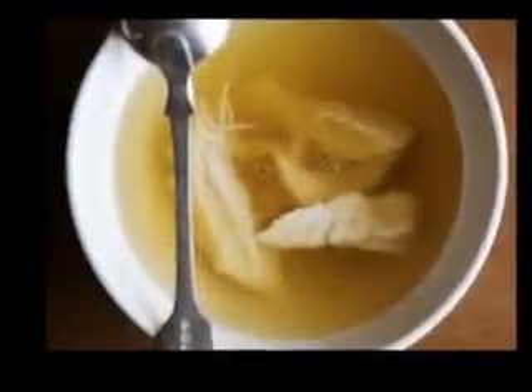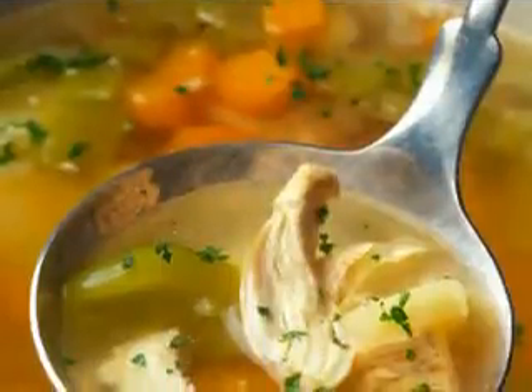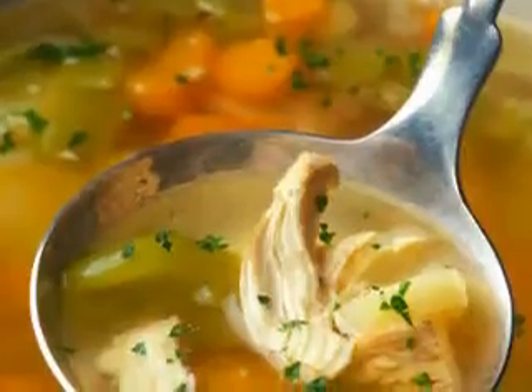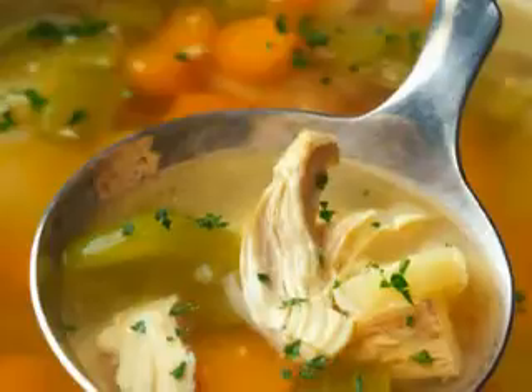One of the most popular authentic Mexican recipes you will find is the soup option. It is very popular to have soups and stews in Mexico, especially since these dishes can easily feed a large number of people without too much trouble at all. In fact, a large family will often create a series of dishes from the different parts of the meats being offered, to utilize what they have.